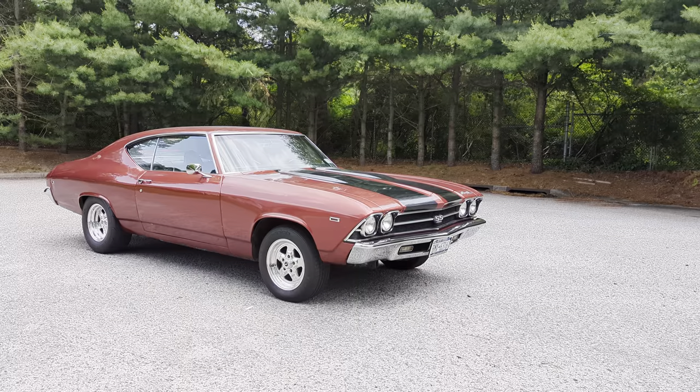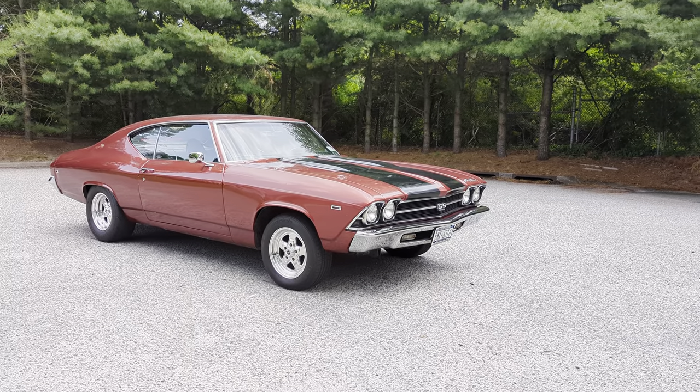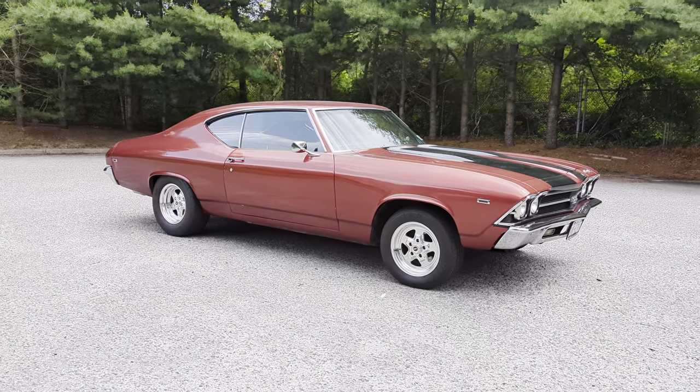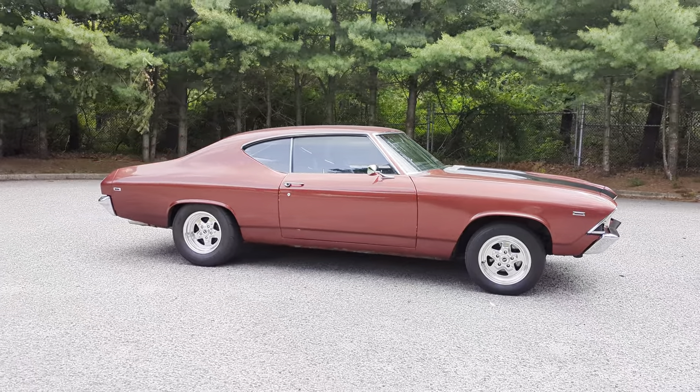Got a worked Turbo 350 with a 2800 stall. A little shift kit in there too. Has line locks, boxed upper and lower control arms, a 12-bolt posi with 3.73 gears. Got drag radials — Mickey's.